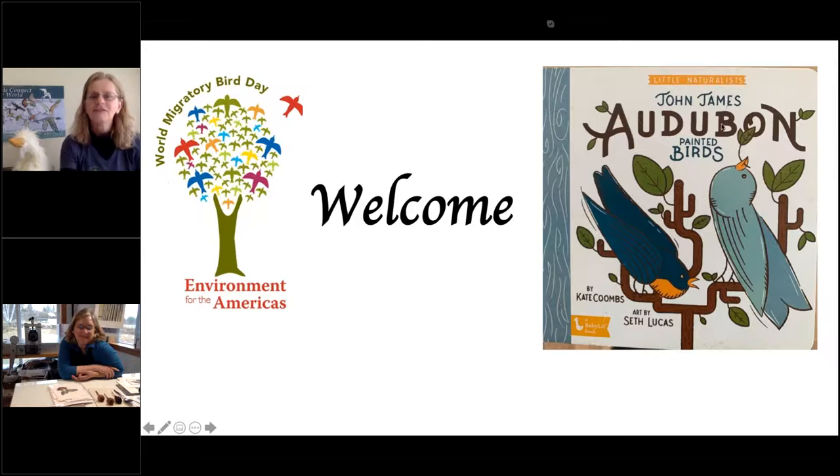Thanks everybody for joining. Some other people will be coming on the line as we get started. You're welcome to put your name in the chat box and we'll read them off and say hi to you. I'm Susan, I'm with Environment for the Americas, and thanks so much for coming to Storytime again this week. We have a great lineup and a very special guest today who is our World Migratory Bird Day artist, and I'll introduce her in just a moment.